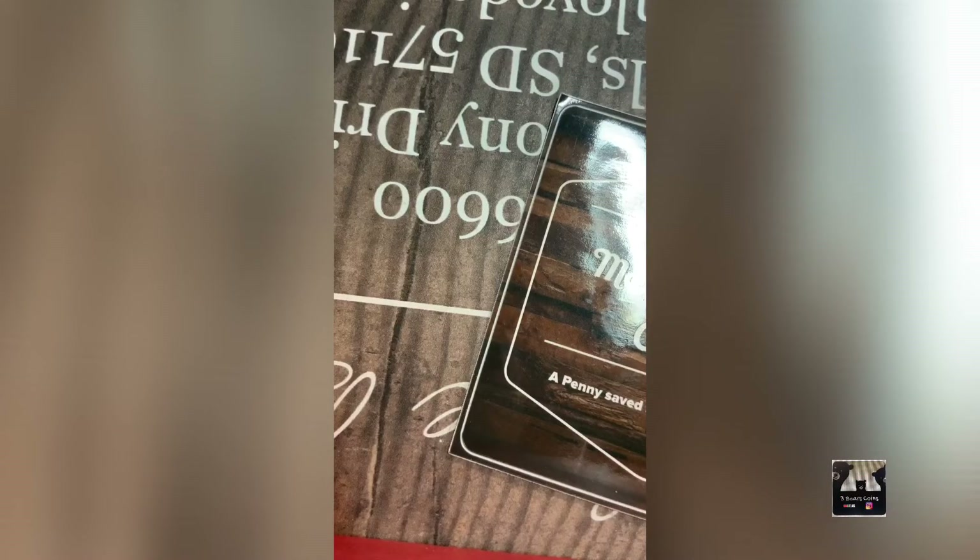I have one more lot of Indian head pennies: 1918, 1906, 1901, 1907, 1902, and 1903, sold as another lot.